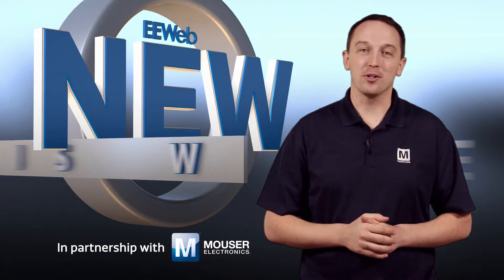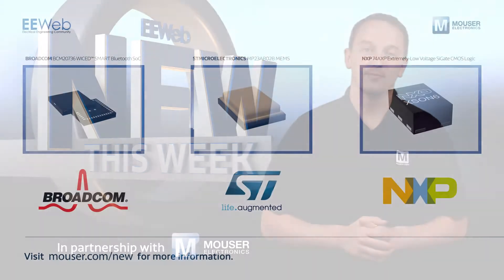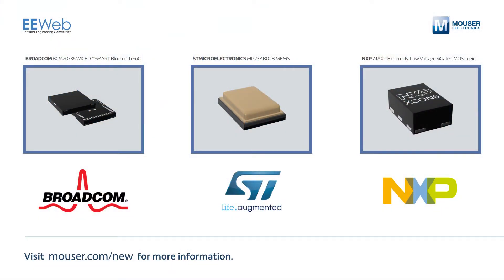Welcome to New This Week at EE Web in partnership with Mouser, where each week we feature some new and interesting products. This week we have a Broadcom Bluetooth SoC, a MEMS audio sensor from STMicroelectronics, and NXP's 1.2 volt logic family.